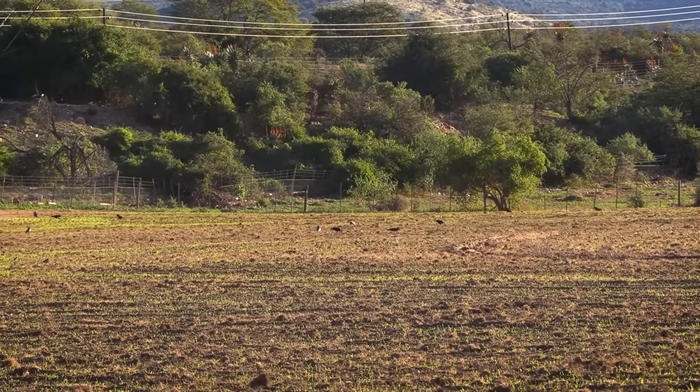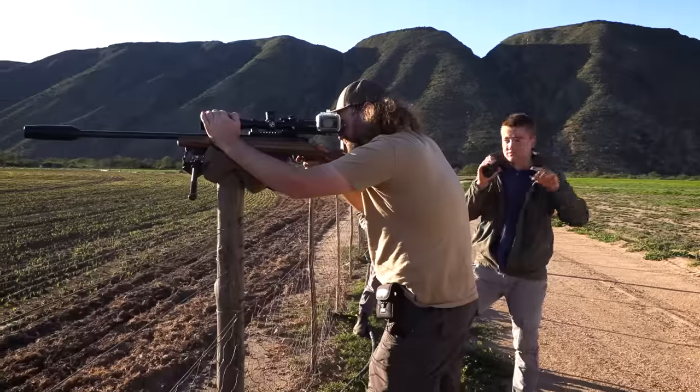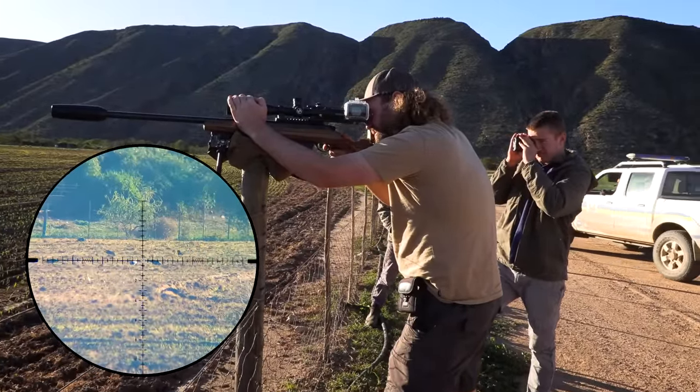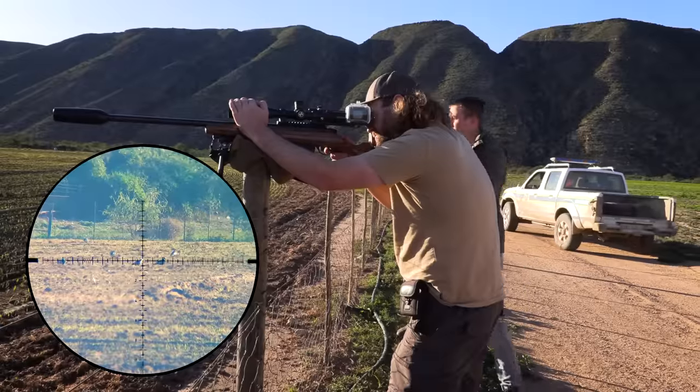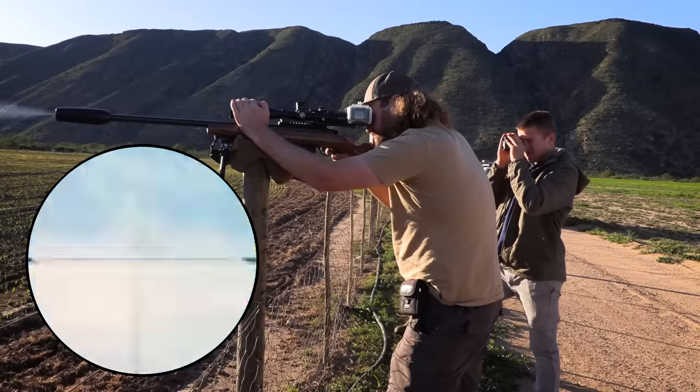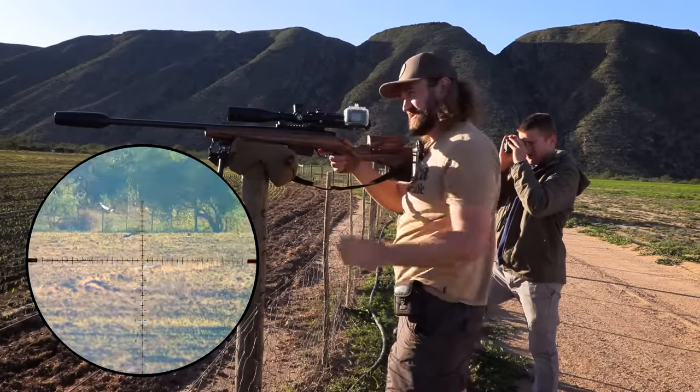On the way back to the farmhouse we have another go at the crows on the fields. I miss this crow, but the best part of this clip is the police car just hanging around in the background. Nothing to see here, officer.